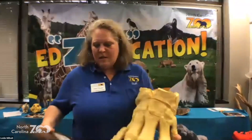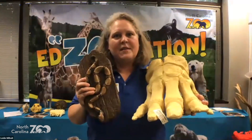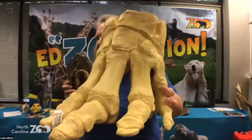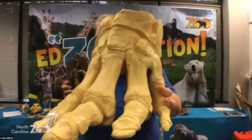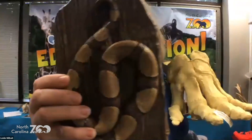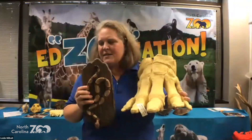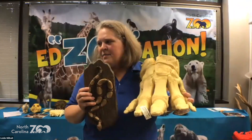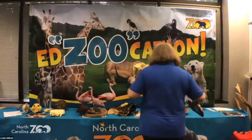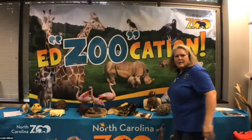Which animal is going to need more space? This is an elephant foot. Do you think an elephant and a snake need the same amount of space? No — definitely the elephant is going to need a lot more space, a huge amount more space than a snake does.